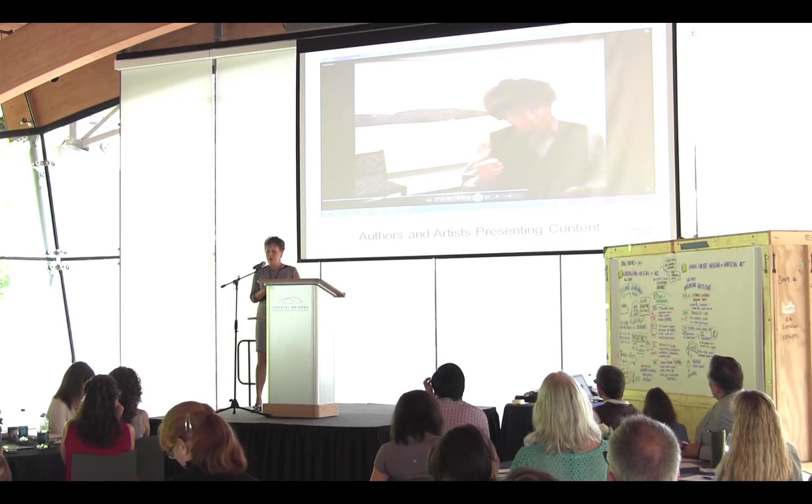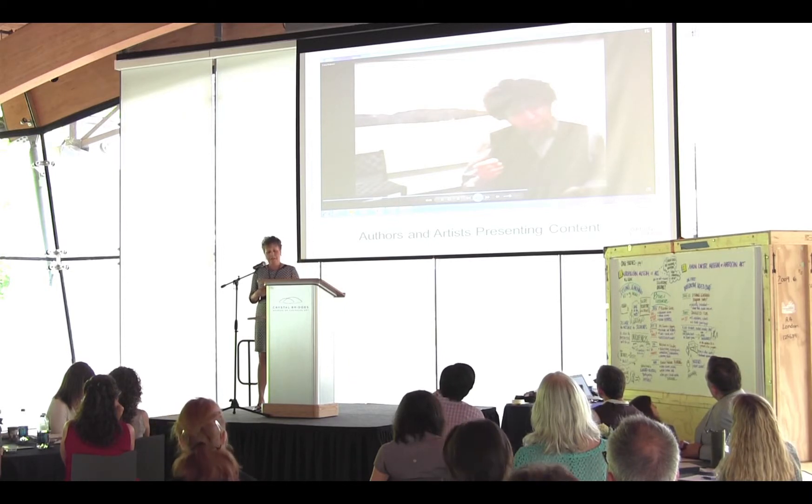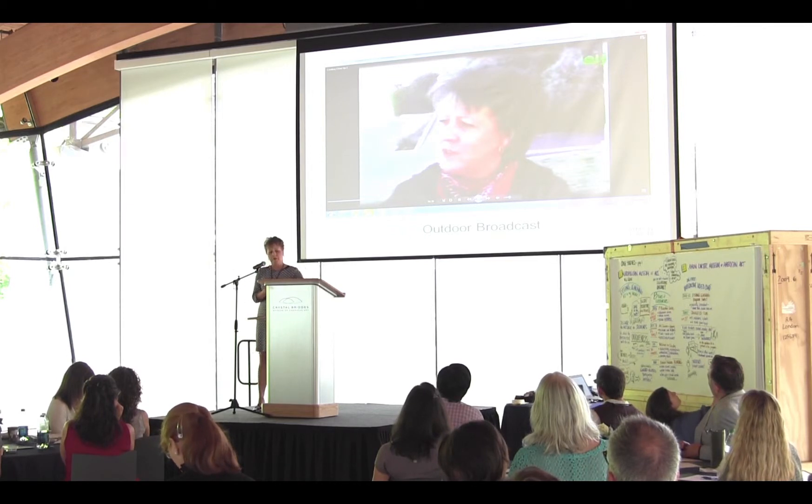We also get other professionals within the museum involved by taking the portable equipment into the conservation lab. Sometimes authors or artists present from the gallery space—for example, Joel Sternfeld presenting from in front of his own photograph. We've even done one outdoor broadcast.